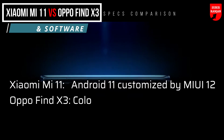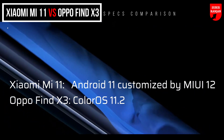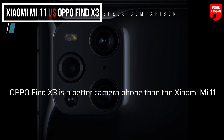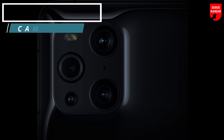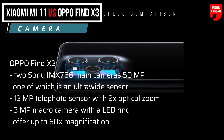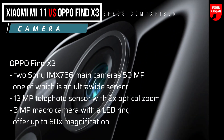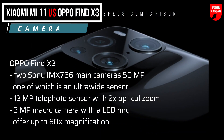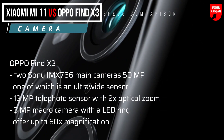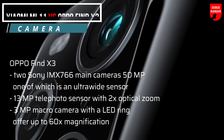The Xiaomi Mi 11 runs Android 11 customized by MIUI 12, while its opponent has ColorOS 11.2. On paper, the Oppo Find X3 is a better camera phone than the Xiaomi Mi 11. It is equipped with two Sony IMX766 main cameras with 50-megapixel resolution, one of which is an ultra-wide sensor sporting omnidirectional autofocus. Then you get a 13-megapixel telephoto sensor with 2x optical zoom and an amazing 3-megapixel macro camera with an LED ring that is able to offer up to 60x magnification.